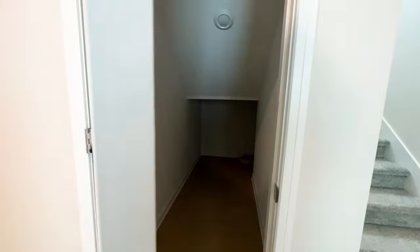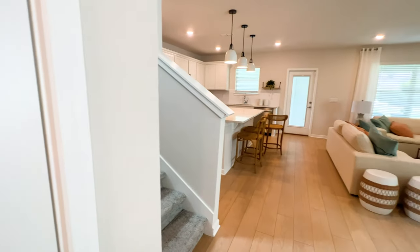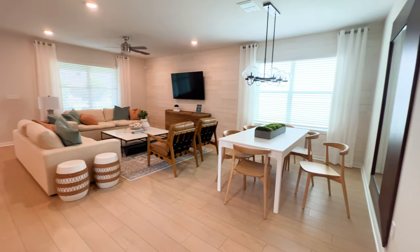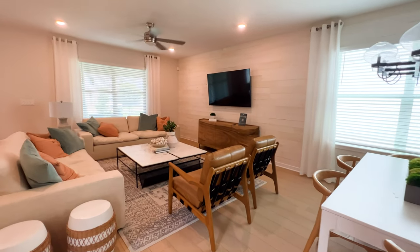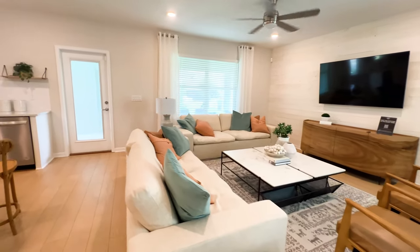This door to the left is going to be a small storage area where you can put extra packages. Now we're inside the open concept — we have your dining area, your living and gathering area which is very spacious, and your kitchen.